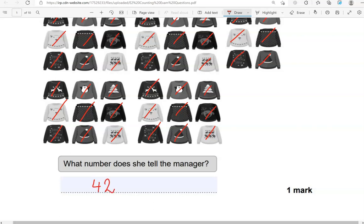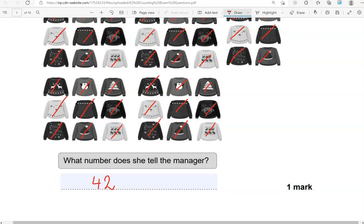I crossed out the jumpers myself to ensure I counted every one of them. If you don't like to cross them out, that's absolutely fine. All that matters is that you count them.